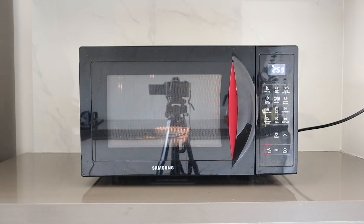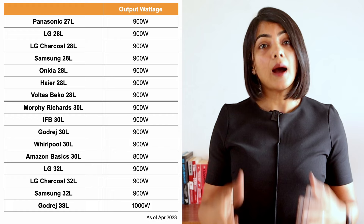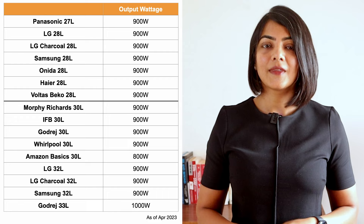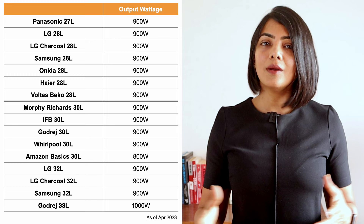Power consumption varies based on the setting you're using. Microwave for heating uses the maximum power, approximately 1400 watts. Grilling and baking use the least, at about 1000 watts. Some convection microwave ovens use up to 2000 to 2400 watts input power, but output power is generally consistent at 800 to 900 watts across various models. Higher output wattage means faster and more even cooking. Except for the AmazonBasics model, which has an output wattage of 800 watts, all others are at 900 watts.